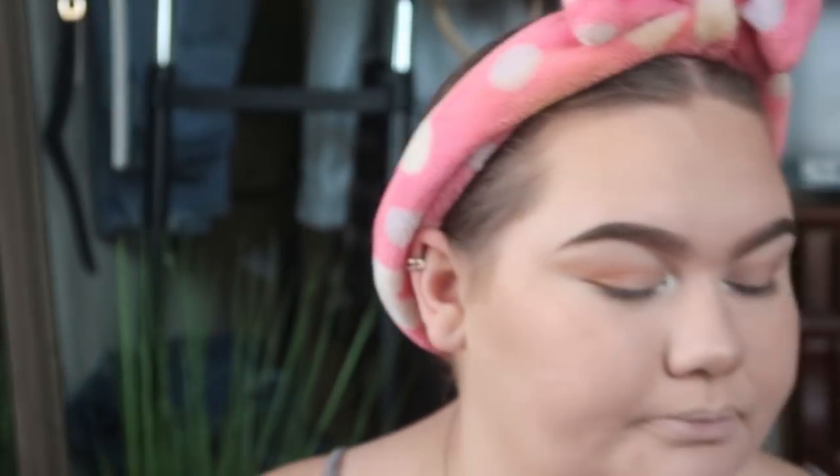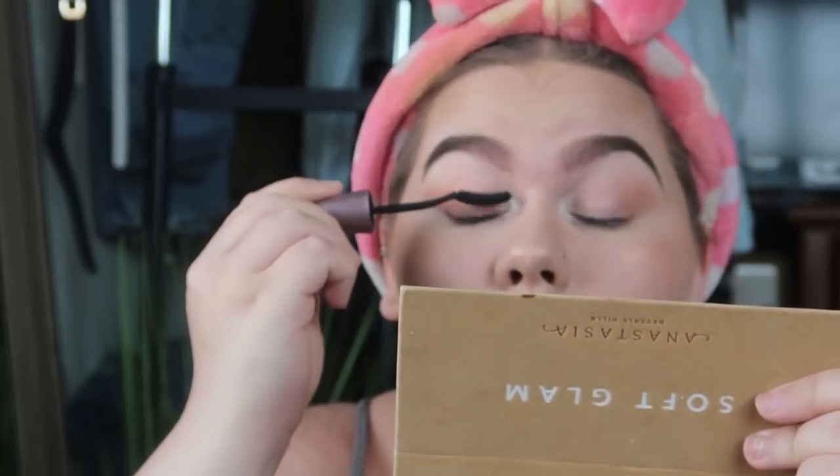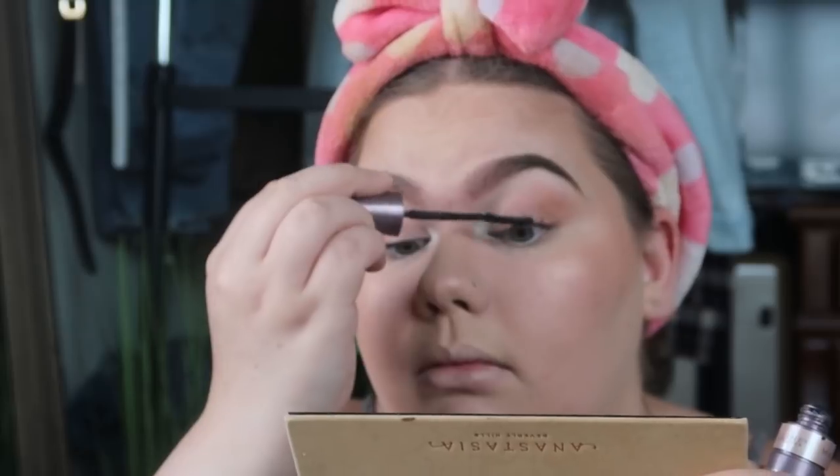It's time for mascara. This is the Maybelline Lash Sensational Curvitude — I really like this one. My lashes have gotten hella short.